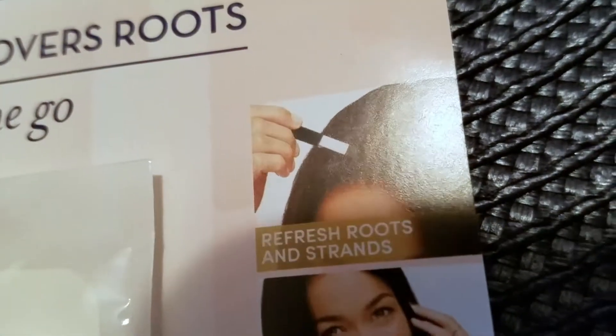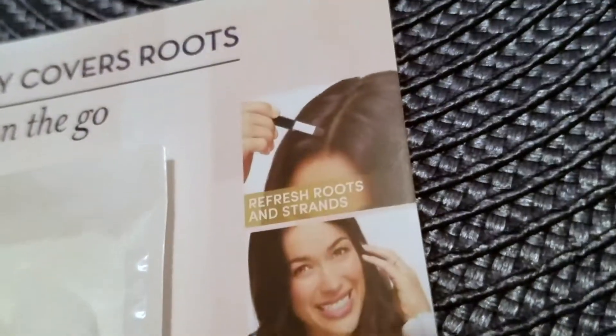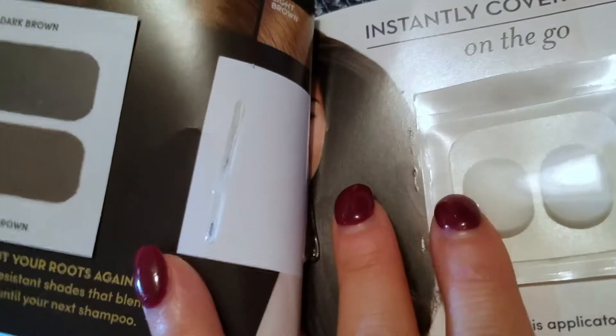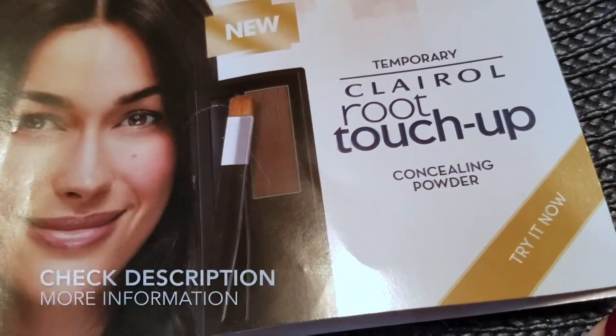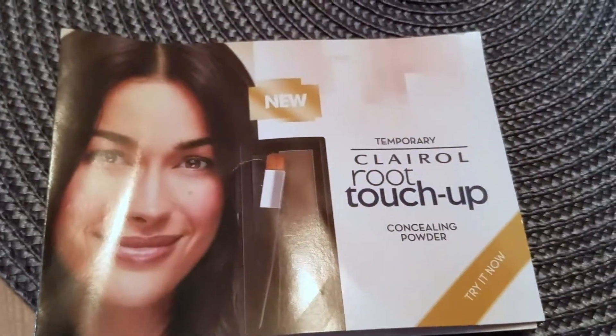Never worry about your roots again — available in six water-resistant shades that blend with your current color until your next shampoo. It came with little applicators, and in the picture you can see the brush that comes with the full-size product. It's used to refresh roots and strands, touch up temples, and it's a fine brow brush too — so three different uses. It's just such an awesome product, and the brush works so well. I hope you found the video useful and will try out Clairol Root Touch-Up Concealing Powder!